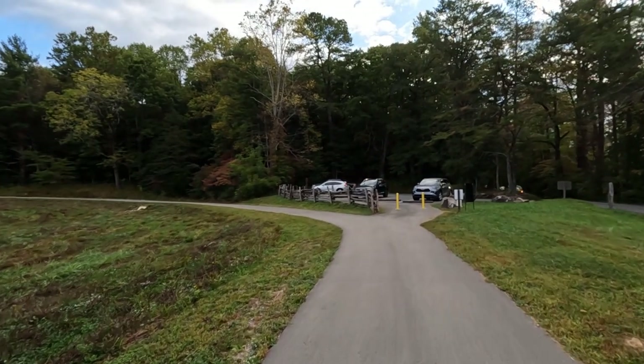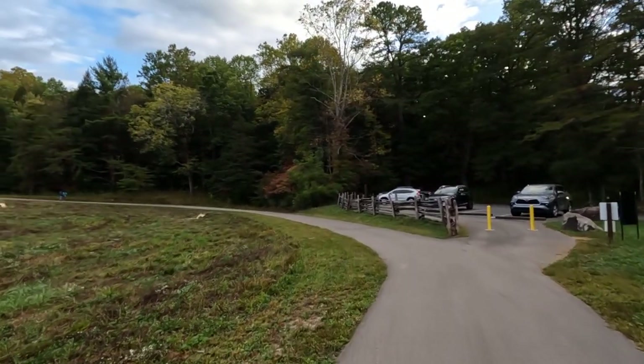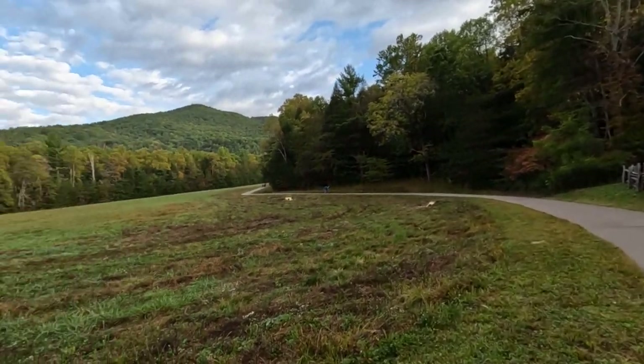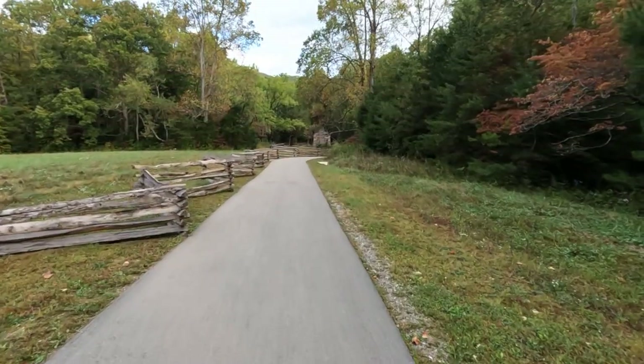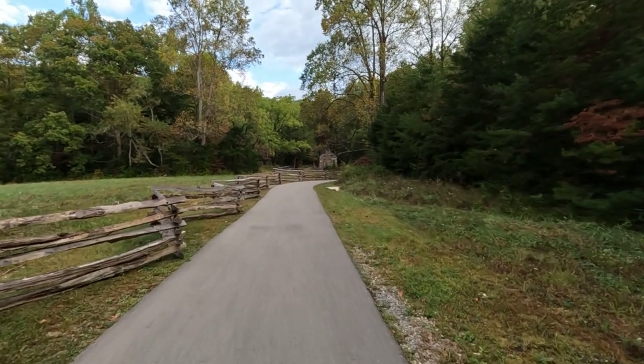If you have kids and you're bringing a stroller out, you've got a nice path on this particular cabin. This is going to be your first cabin you'll come to also. When we get to the cabin here, I'll cut the camera back on and show you all what it looks like. Closer to the cabin now — we've got a couple turkeys out here feeding.